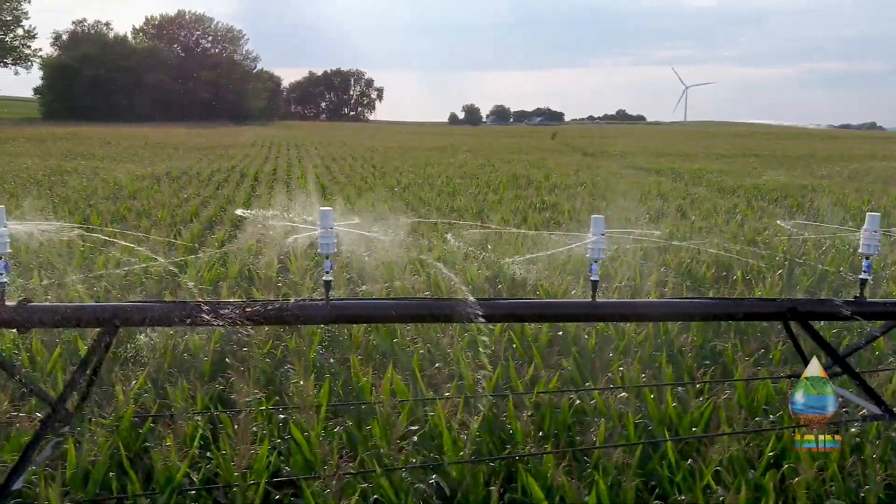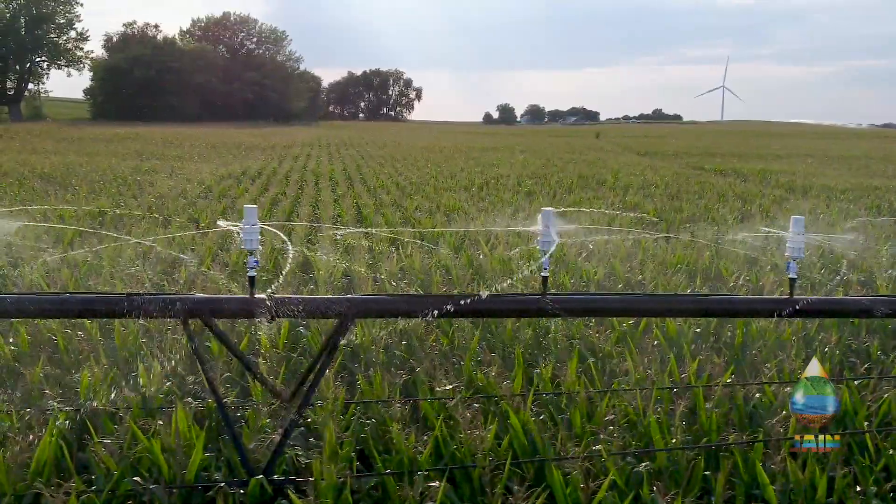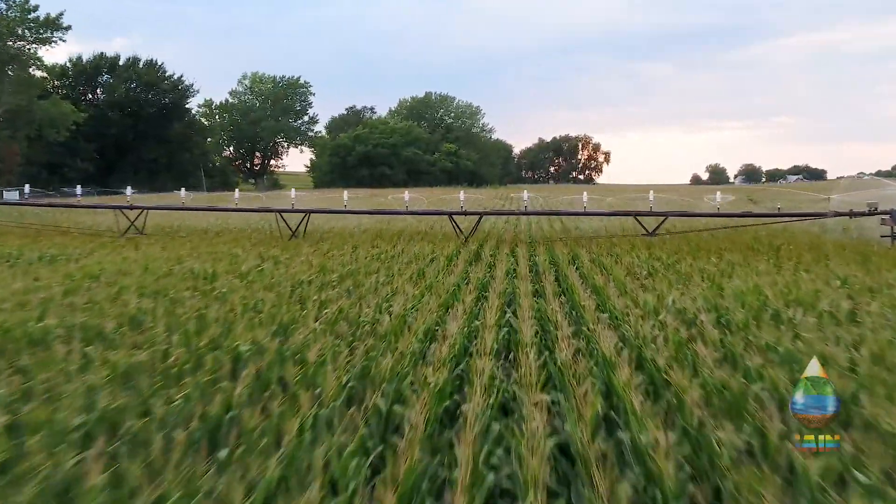With an established legacy in drip irrigation, Jane is now extending our culture of maximizing every drop with the Genesis Wi-Fi Center Pivot Sprinkler.